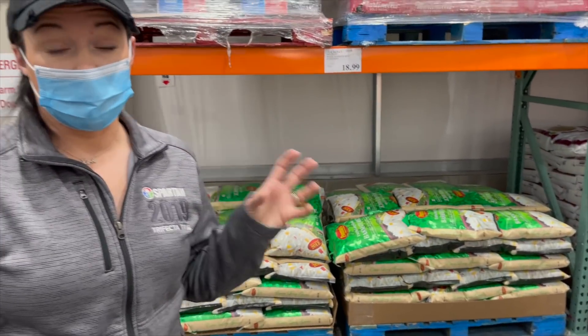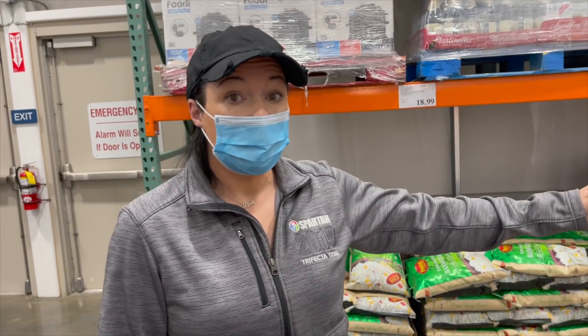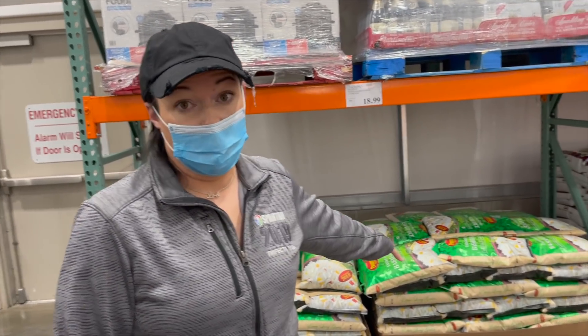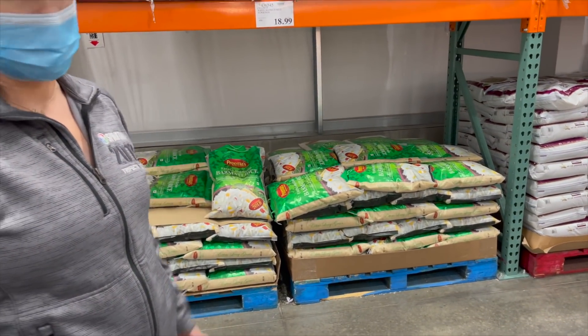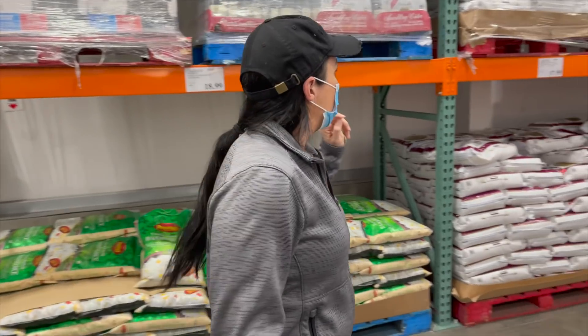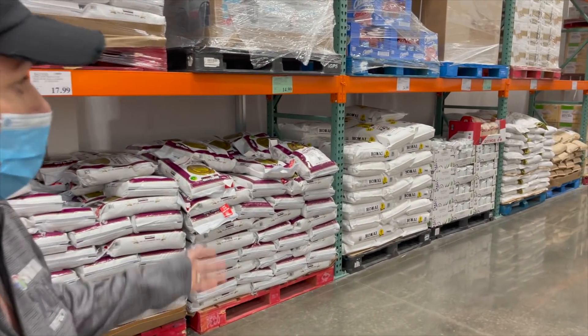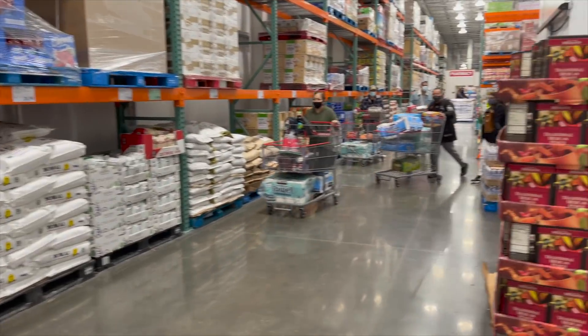Another really good deal at Costco is all of their rices. You have to have space to store a lot of it, but it is a good deal. They've got basmati — it's only 20 pounds — jasmine, brown rice, quinoa. It's a lot.